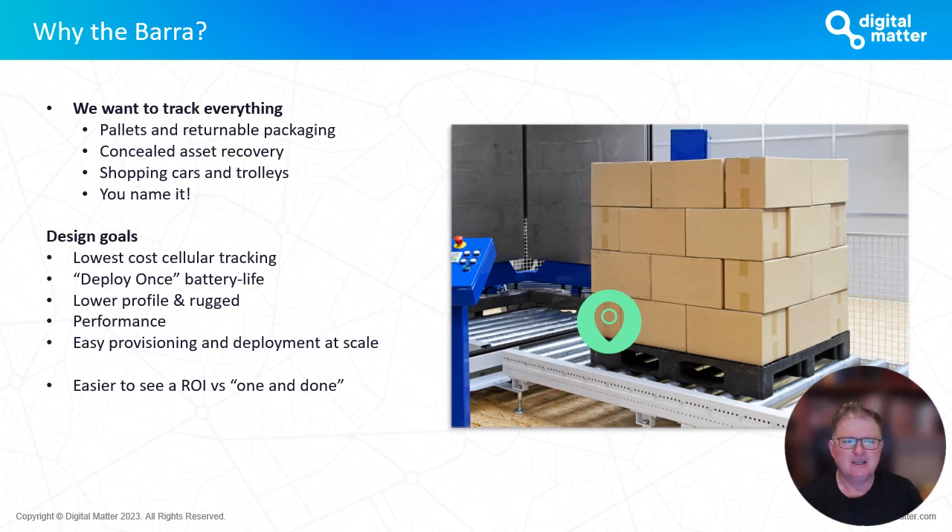Pallets and returnable packaging, concealed asset recovery where you want a device you can hide somewhere — things like shopping carts and trolleys. There's a whole long list of assets you want to track where the device needs to be small enough and low cost enough to justify sticking it on that asset. The other important thing, and one of the differentiators around the Digital Matter range, is that we get to what we call deploy-once battery life. If you're going to stick a device onto any kind of asset and track it, you want the battery life to last for the length of time you need to track that asset for.